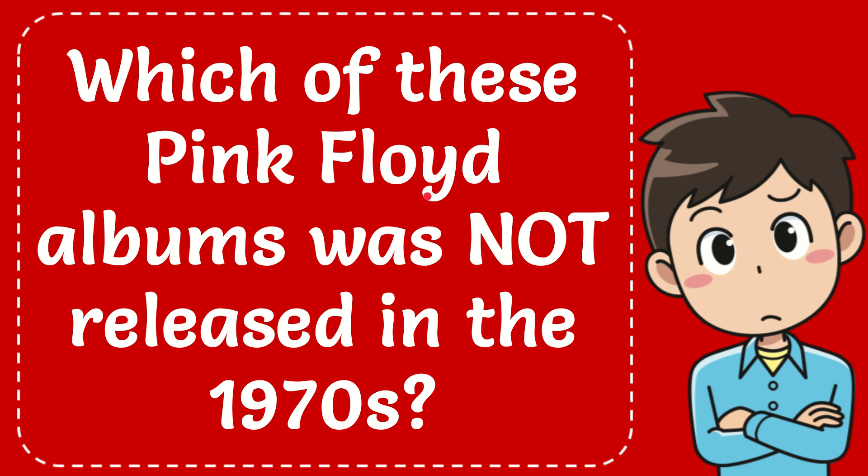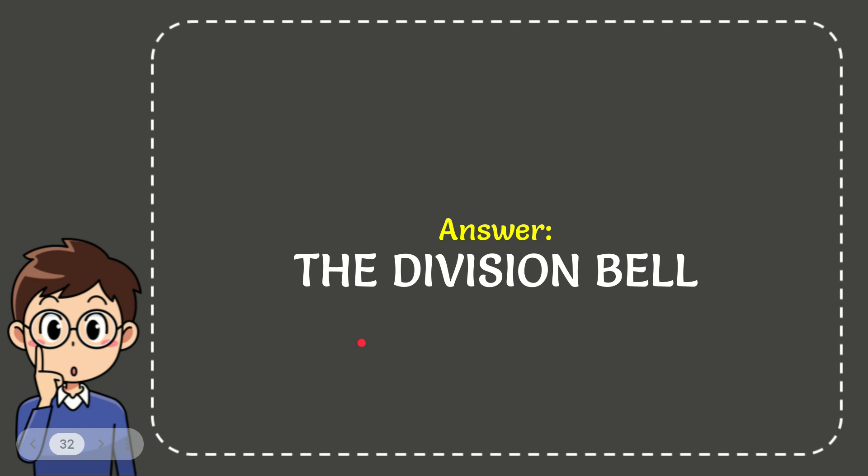In this video, I'm going to give you the correct answer for this question. The question is: which of these Pink Floyd albums was not released in the 1970s? The correct answer for the question is The Division Bell. That's the answer for the question.